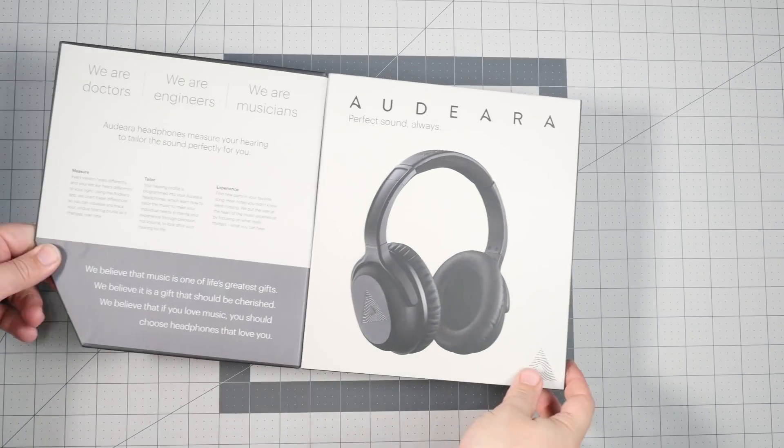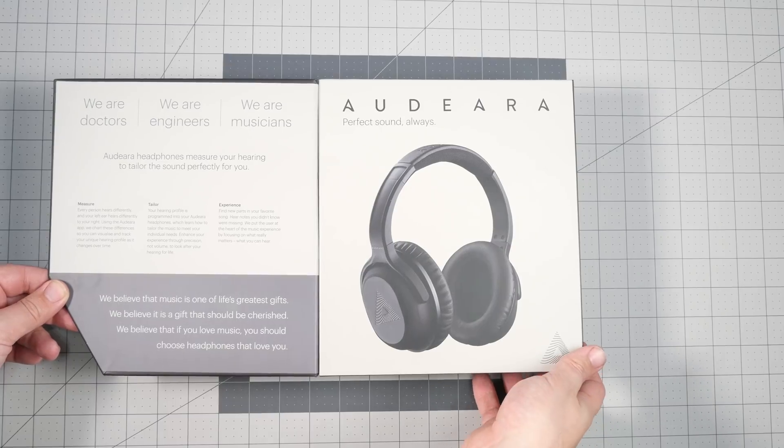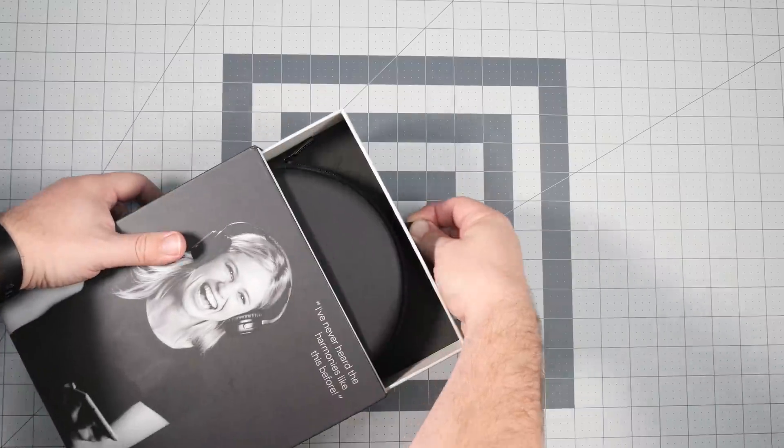They worked with engineers to design the headphones and with doctors to develop the hearing test, basically giving you the sound that your ears can hear best. Opening the box, the first thing you see is a really nice flat hard case.